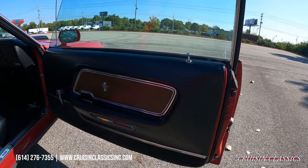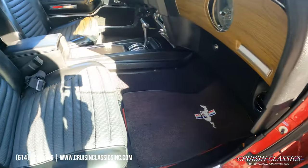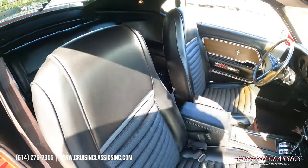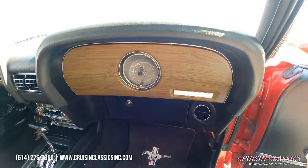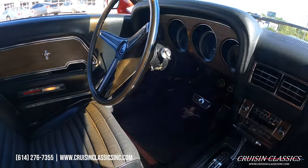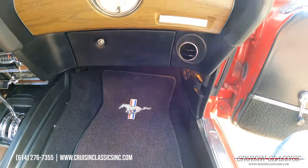Let me adjust the camera settings real quick so we can get a better look inside the car. Door cards, carpet, and seats are all in good shape. This car does have a fold-down rear seat, which you can see in the upright position, but you can find pictures of it down on our website at cruisingclassicsinc.com. Dashboard shows no cracks or splitting. This is an automatic car, but it does have ice cold AC which we recently serviced and converted to 134a.